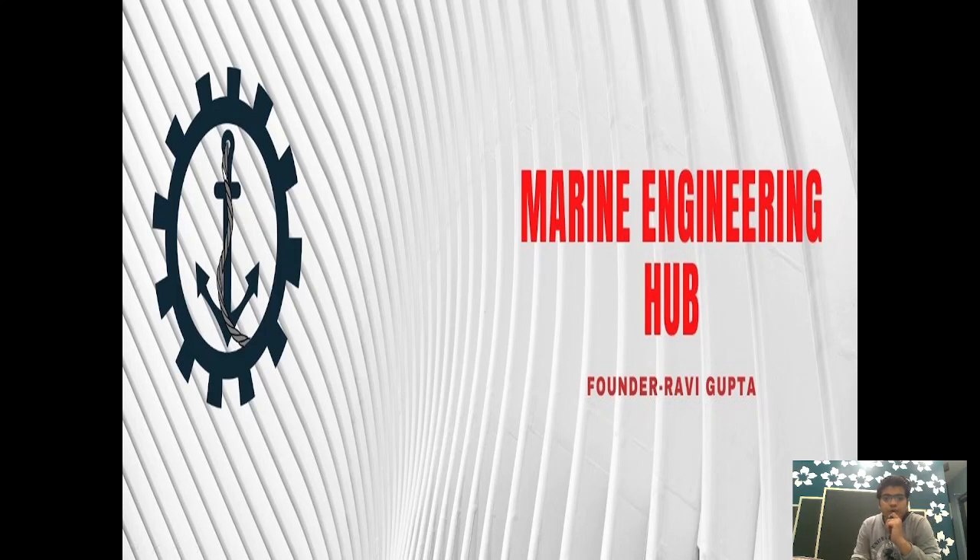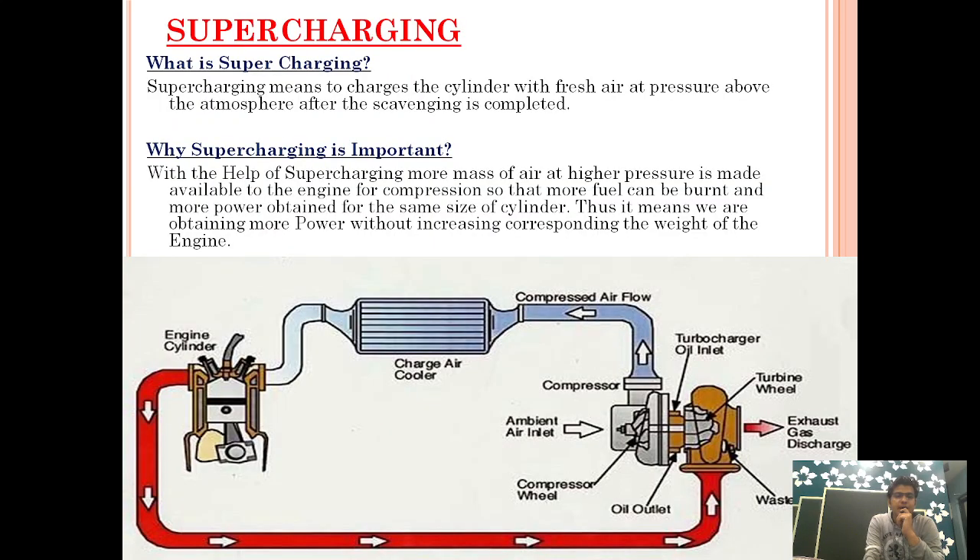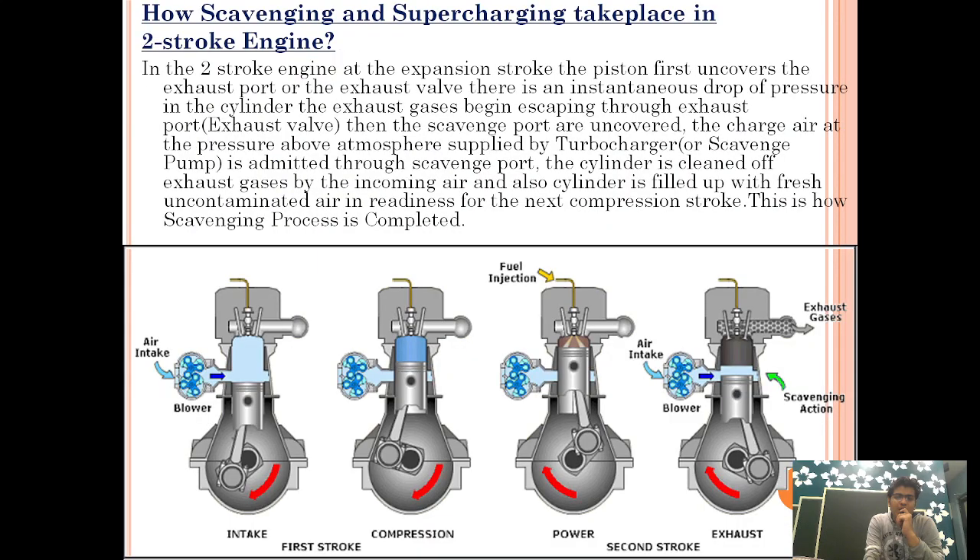Hello friend, welcome to Marine Engineering Hub. This is your narrator Ravi Gupta. Today we are going to talk about scavenging — what is scavenging and how does it take place. After that we will talk about supercharging: what do you mean by supercharging and why supercharging is important. While discussing supercharging, I will also tell you about the invention of the turbocharger and how it came into the picture.